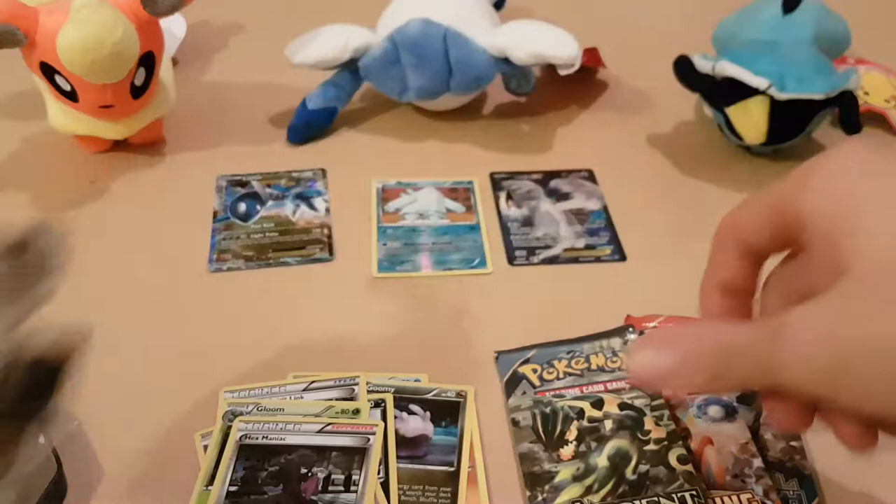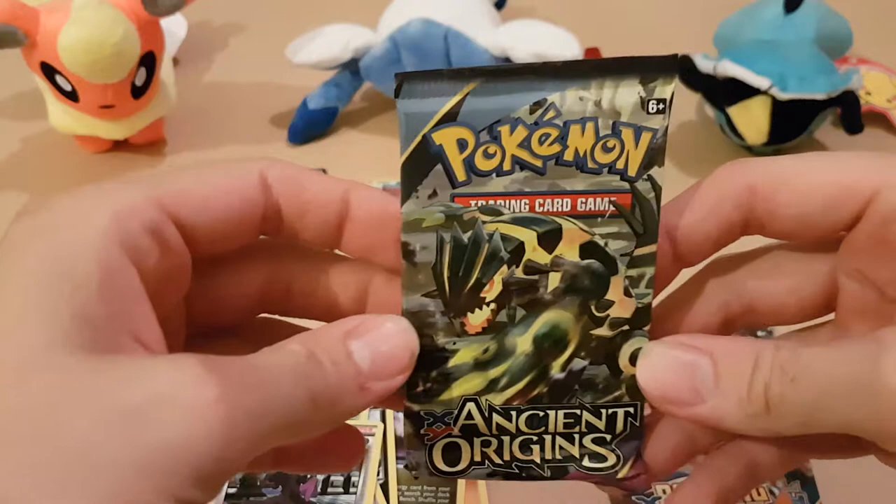Just had a quick look at that card - the Lugia EX is apparently going for about £10 online on eBay at the moment.